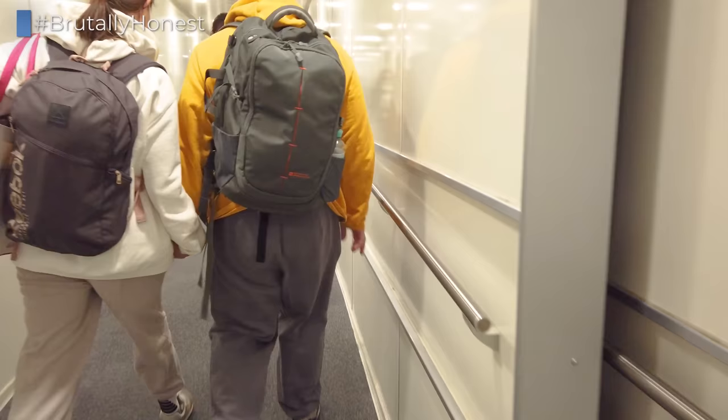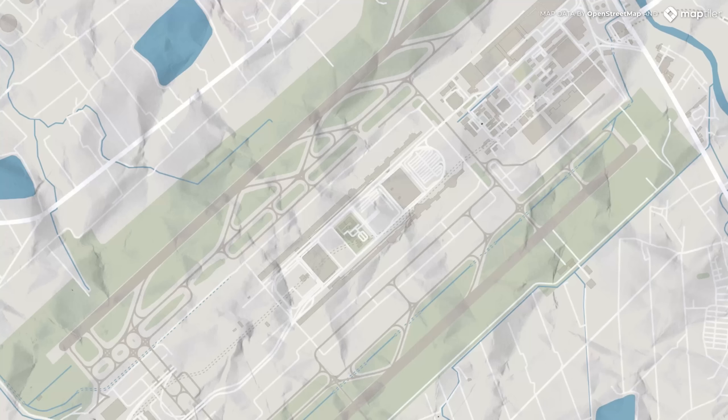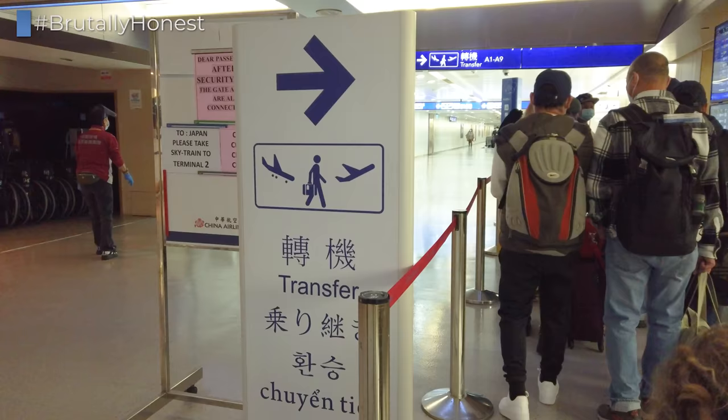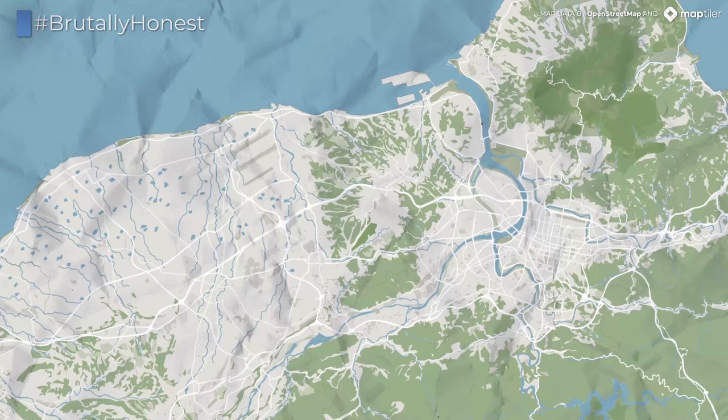We have just arrived at Taiwan Taoyuan International Airport, which consists of two main terminals split up into four concourses. China Airlines and their partners can be found in concourses A and D. Even though we're just transiting between flights, I briefly want to touch on how you could leave the airport.